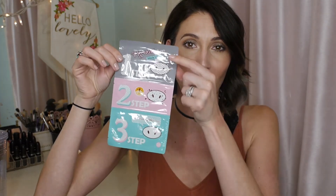Last but not least, I got a three-step pore strip just because it was cute. Step one preps and opens your pores, step two is the actual pore strip to grab out the gunk, and step three is a hydrating and soothing strip to nourish your skin after. It has a little pig on it and I just thought it was adorable, so I'm excited to try it.